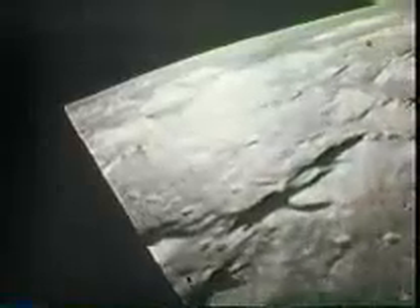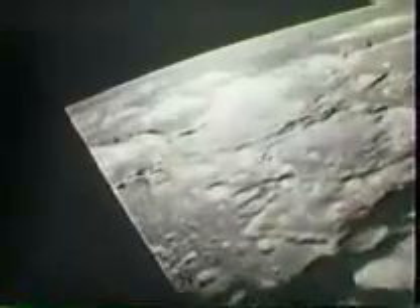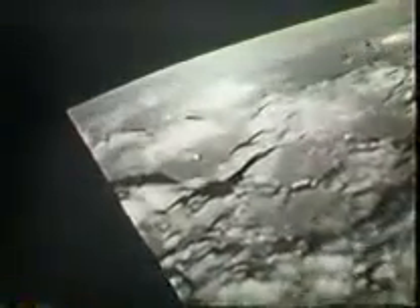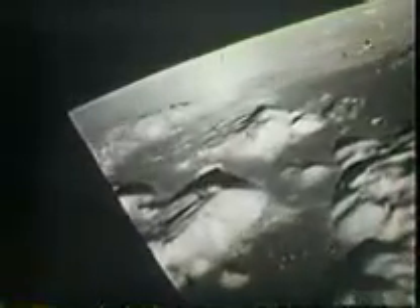In a preliminary orbit with the command module beneath them in the distance, the astronauts passed over their landing place — a flat valley in an area called Taurus Littoral, where they would look for young lunar rocks and signs of volcanic activity. The landing on the valley floor was one of the most accurate of the Apollo program, the dust flying as the astronauts inched toward the surface.